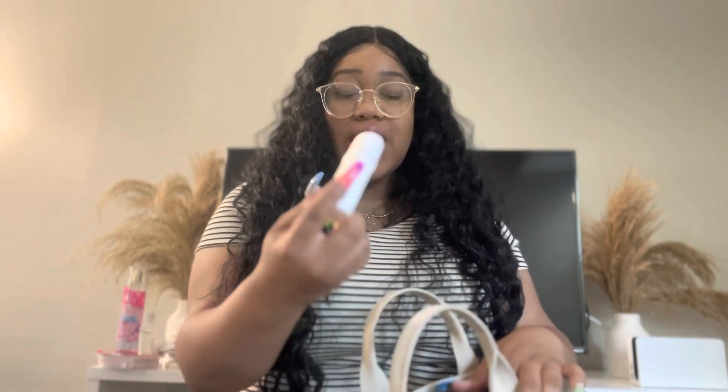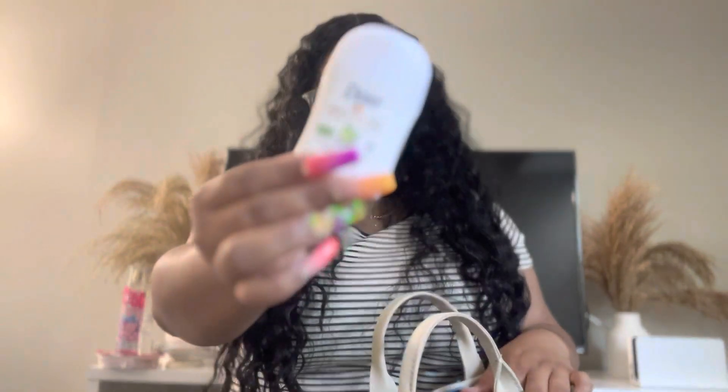It is very important to keep deodorant on you. You never know where the day will take you, how hot it'll get, or how hard you'll be working. This is the Dove Advanced Care deodorant in a travel size — I got it from Target. I always keep a travel size in my purse, though I'm probably going to need to get a bigger one soon.